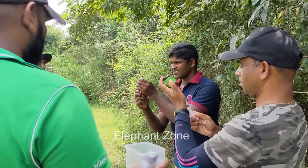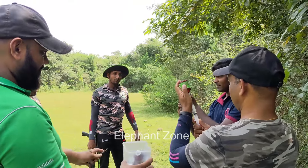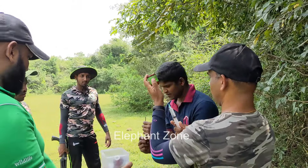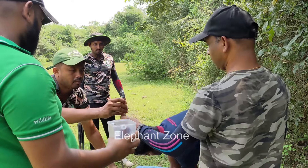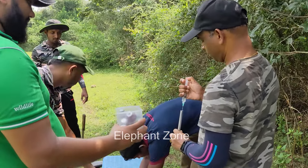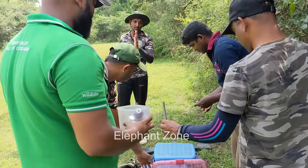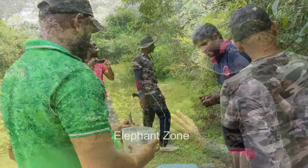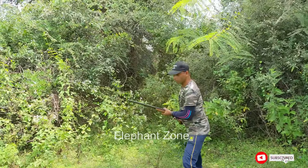The team of wildlife officers got news about a distressed elephant who was seen limping in the deep forest with a severe wound in his front leg. The officers are preparing sedative drugs in advance and now walking into the thick forest in search of the ailing elephant.